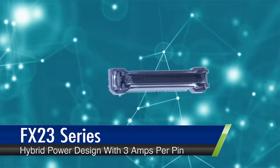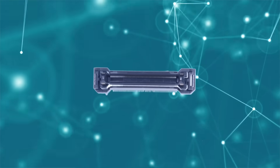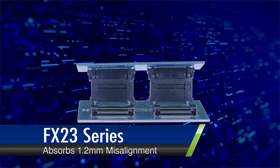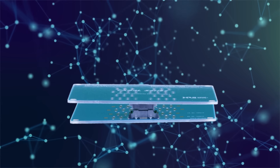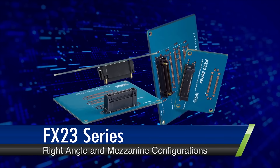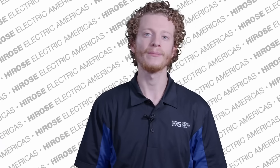A hybrid power design offering 3 amps per power pin ensures efficient power delivery. Unmatched floating contacts absorb up to 1.2 millimeters of misalignment, providing resilience against shocks and placement tolerance. Design versatility is available in both right angle and mezzanine configurations, adaptable to different assembly necessities.